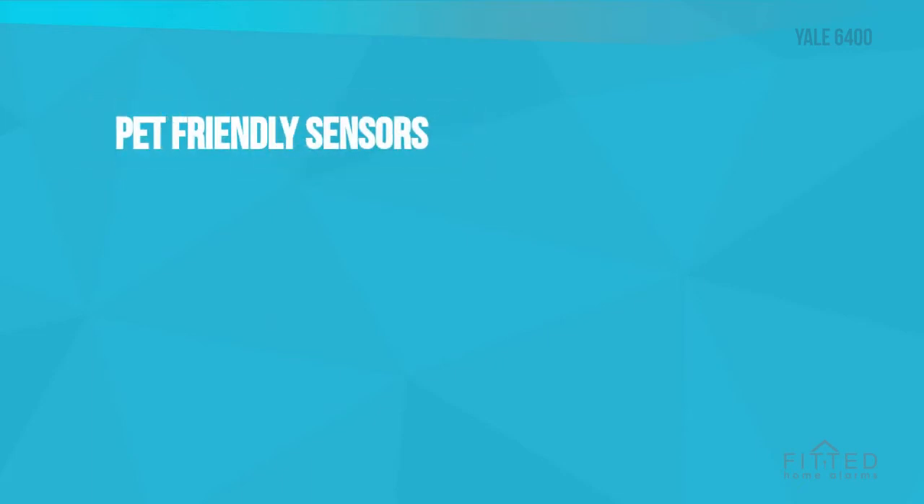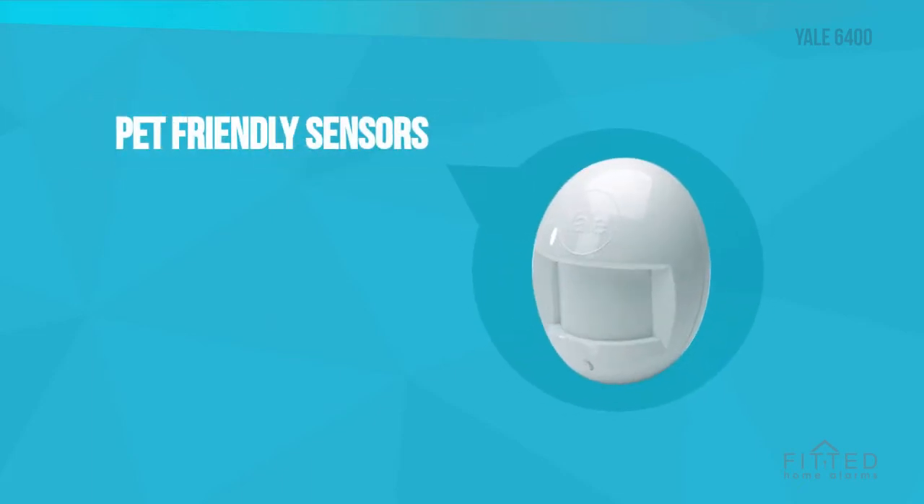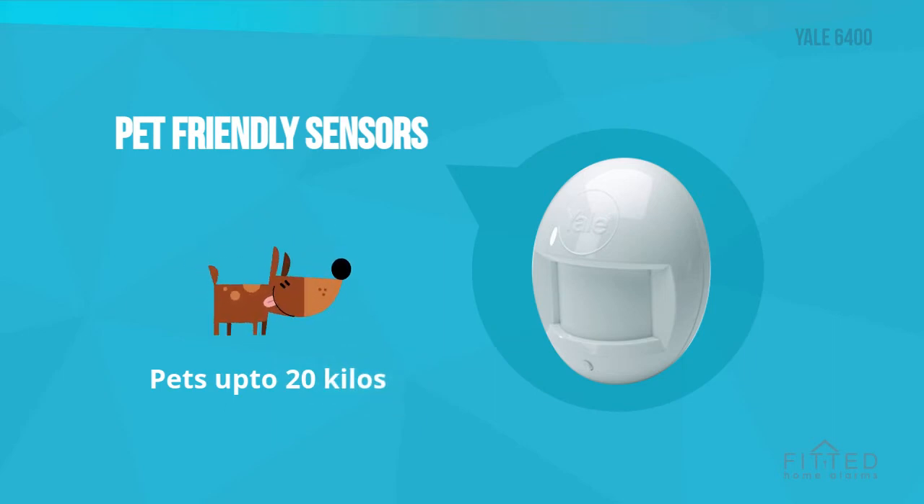You can also make this Yale alarm pet-friendly, and it works with smaller pets up to 20 kilos in weight. If you have very active pets that climb and jump on the furniture, then this alarm may not be the ideal solution for you.